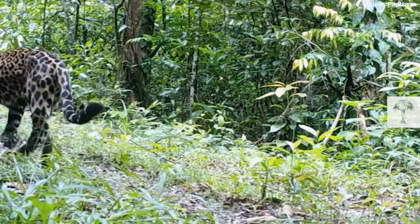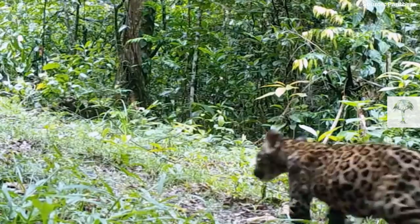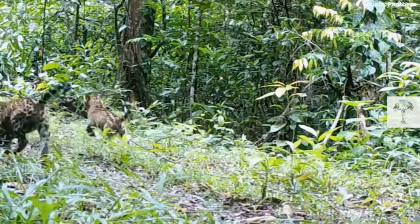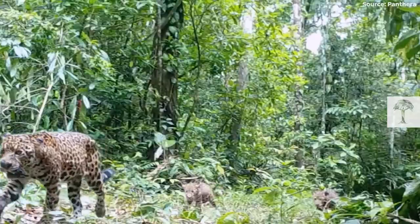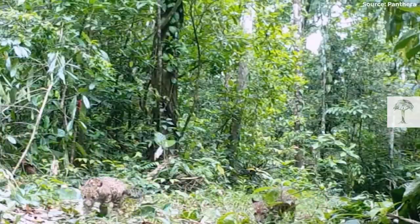All these on-the-ground efforts are paying off. Fewer jaguars have been killed since the project started. In Mexico, surveys to count jaguars revealed a 20% increase in the population from 2010 to 2018.